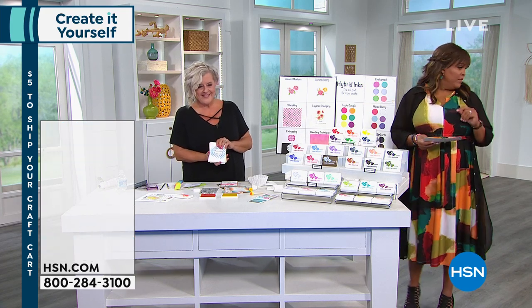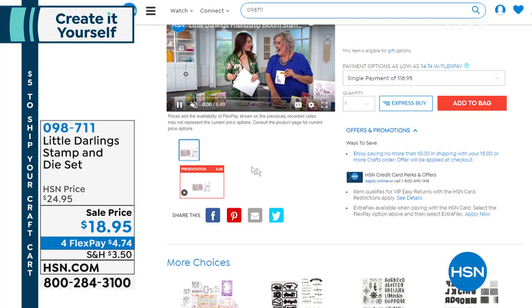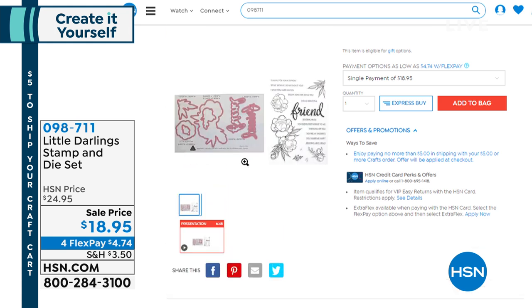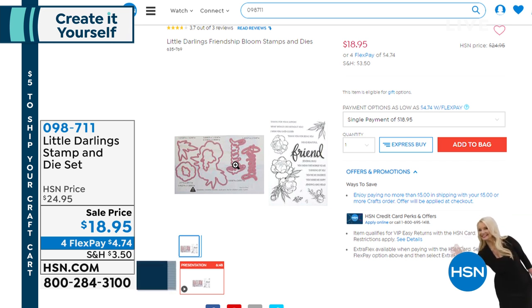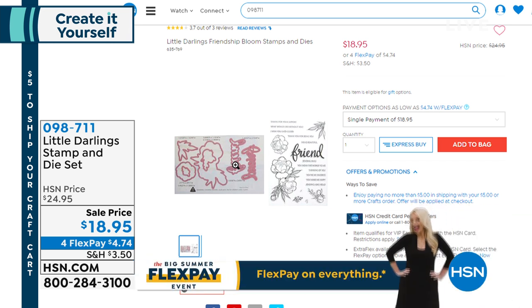Now we're moving over to the Little Darlings stamp and die set — the Friendship Bloom — for $18.95, with four flex pays of $4.74. You're getting 19 stamps and 7 dies for the friend set. We're going to tell you all about this as well.